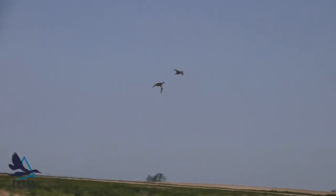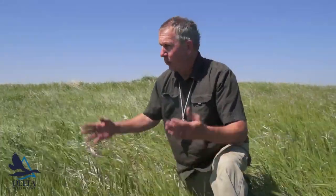So that's it. We found the nest and we'll mark it and then we'll just keep nest searching. We'll hopefully find a bunch of nests in this field.